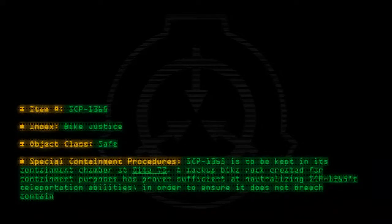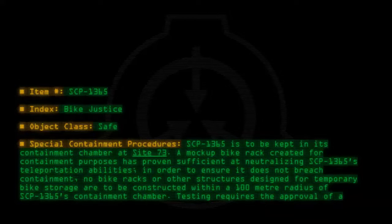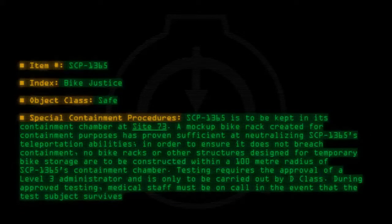In order to ensure it does not breach containment, no bike racks or other structures designed for temporary bike storage are to be constructed within a 100-meter radius of SCP-1365's containment chamber. Testing requires the approval of a Level 3 administrator and is only to be carried out by D-Class. During approved testing, medical staff must be on call in the event that the test subject survives its encounter with SCP-1365.